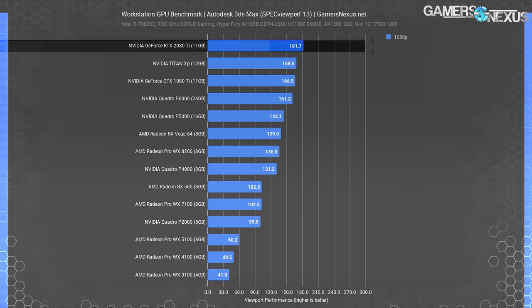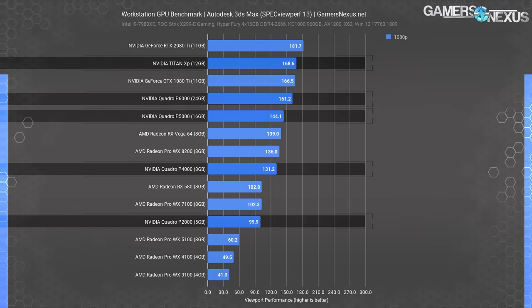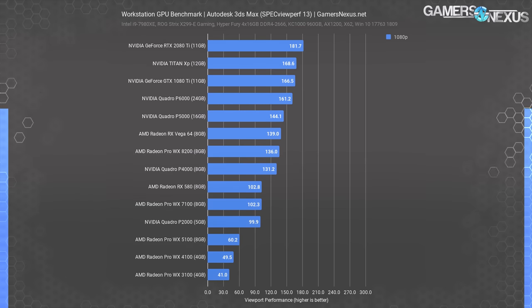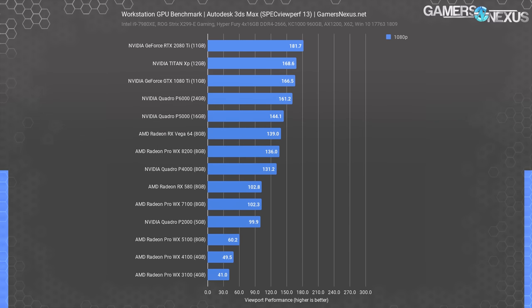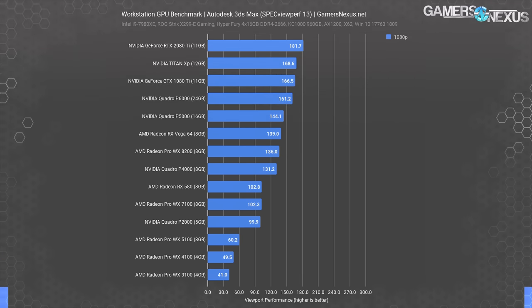To kick things off, we'll take a look at viewport performance — one of the most important performance metrics of ProViz graphics cards. Nvidia's top-end GeForce RTX 2080 Ti wasted little time to strut its stuff, pulling comfortably ahead of last gen's top dog Titan XP and notably ahead of every Pascal Quadro we have access to. Since the Quadro RTX 6000 and 8000 have an additional 256 cores, those models would undoubtedly top the chart. On the AMD side, both the RX Vega 64 and Radeon Pro WX8200 perform close to the same, which is interesting as the WX8200 is specced similarly to the Vega 56, not the 64.